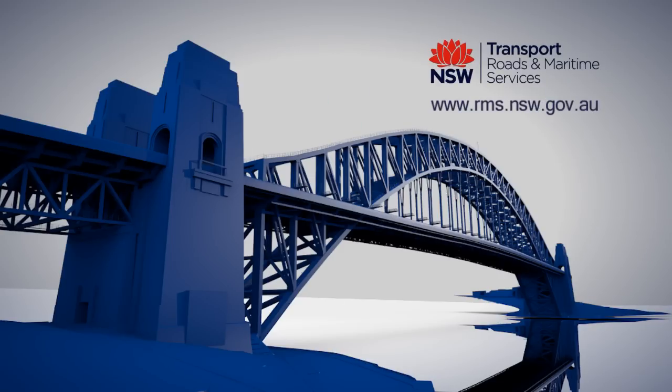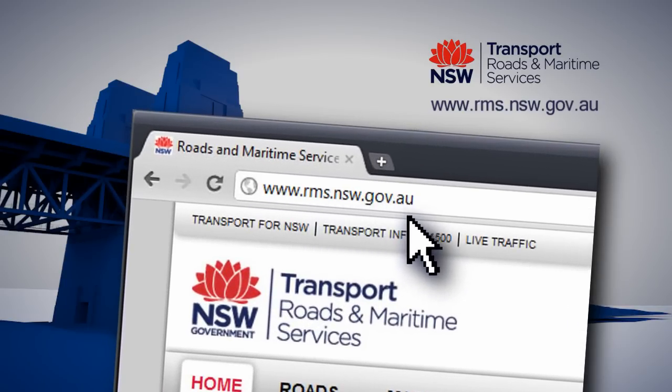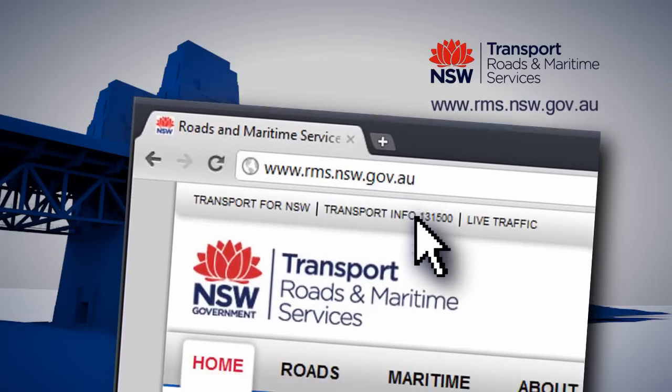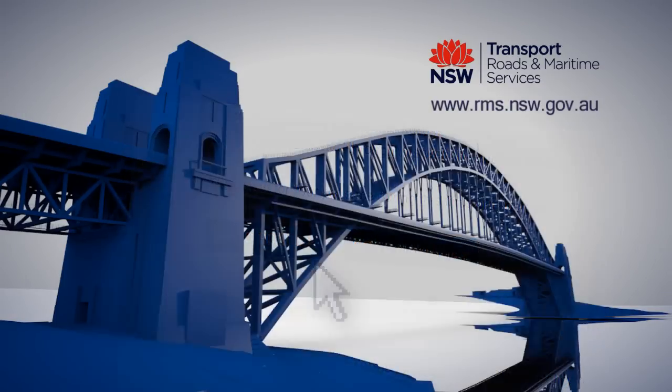Maps and more information can be found online at www.rms.nsw.gov.au, then go to Road Projects. RMS apologises for any inconvenience caused. Please follow the signs and drive with care.